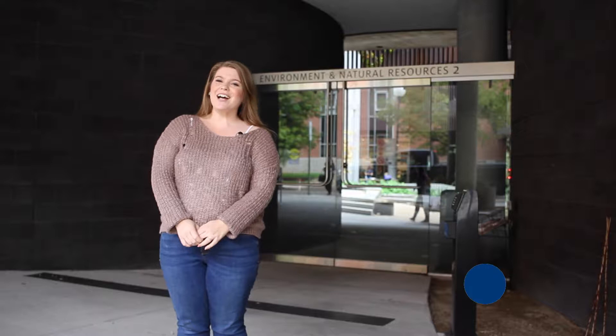Hey everyone, I'm Jasmine Demers with The Daily Wildcat. In this week's UA Minute in History, we'll be talking about the history of the ENR2 building.